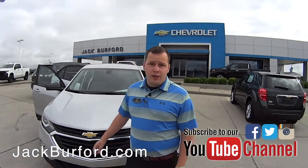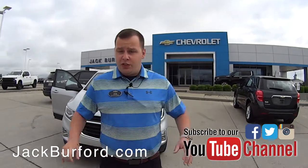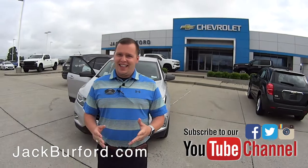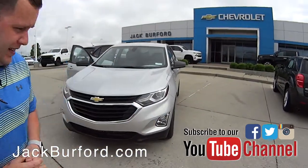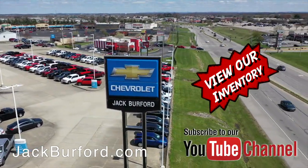To find out more about this vehicle, you can visit us online at jackburford.com. Don't forget to subscribe to our YouTube channel — you'll see a lot of great content like this, we upload very often. We're located right here at 819 Eastern Bypass. Can't wait to see you. And of course, shop 24/7, 365 at jackburford.com.